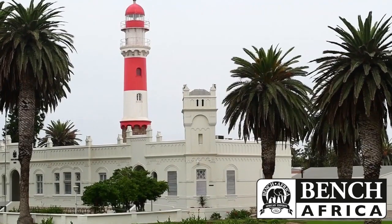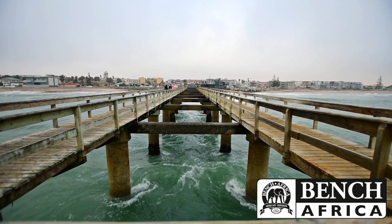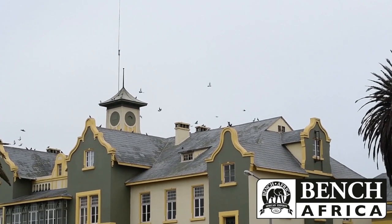Swakopmund has got a very different feeling — it's unique. We went from searing heat to grey and coastal winds in this former German colony.